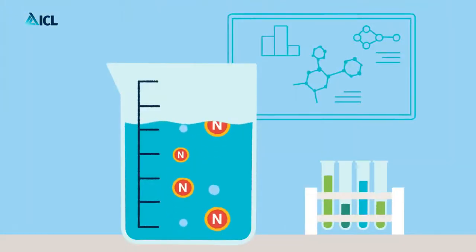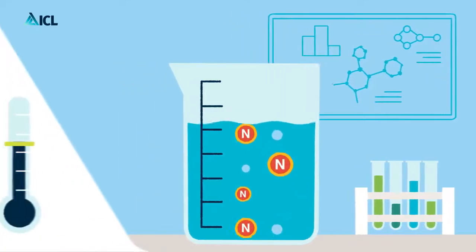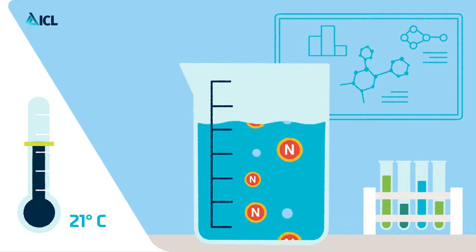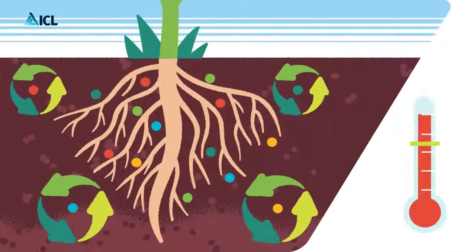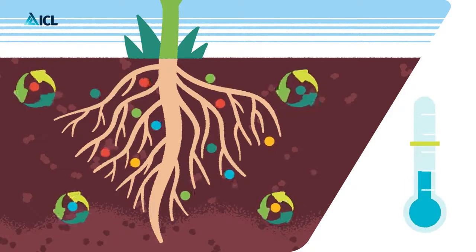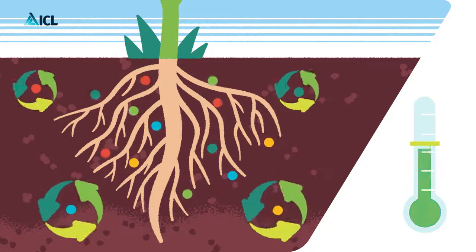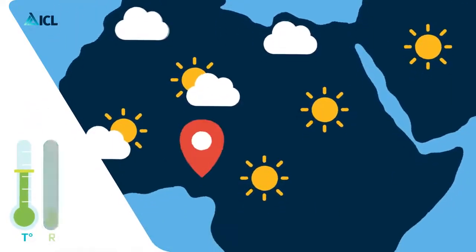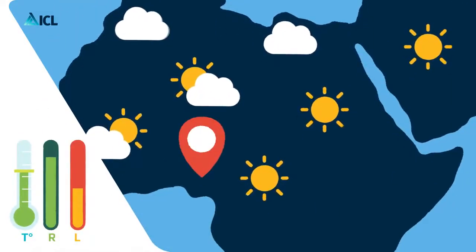Standardly, the longevity of ICL CRFs is stated based on the release at a constant temperature of 21 degrees Celsius. Once applied, the release of coated nutrients is steered day by day by soil temperature. Depending on the region where you use ICL CRFs, the local soil temperatures can be different, and by that the release and longevity in your conditions.